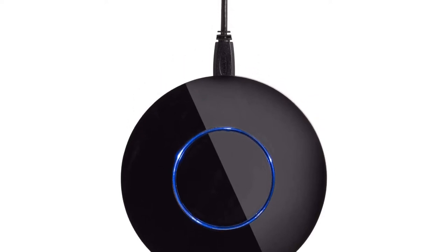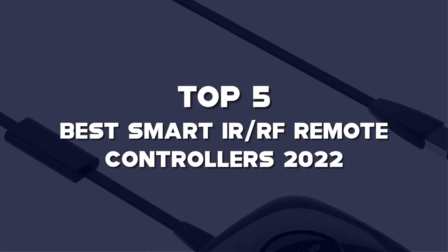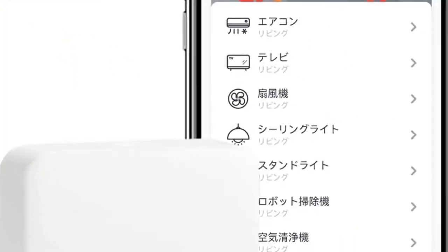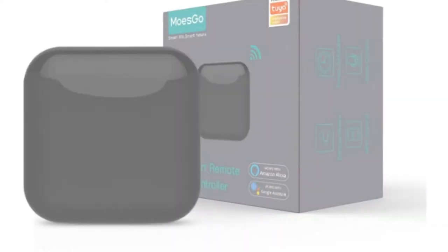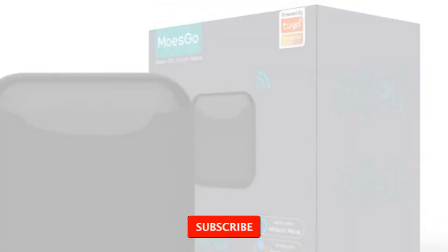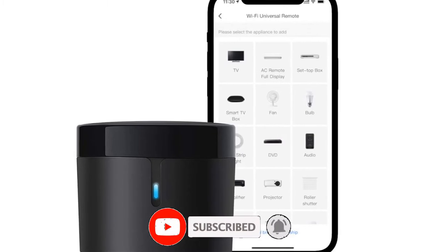What's up guys, today's video is on the top 5 best smart IR RF remote controllers of 2022 that are available on the market. I made this list based on my personal research. If you would like to see more details on these products and the updated prices, please check out the description below and be sure to subscribe to get more reviews. Okay, let's get started with the video.